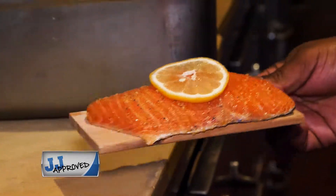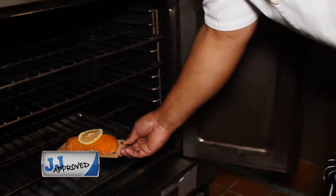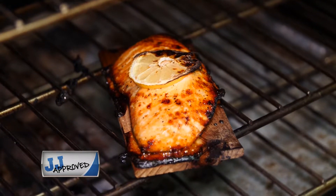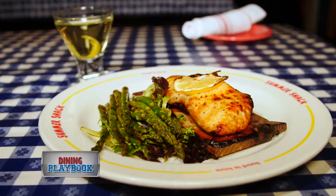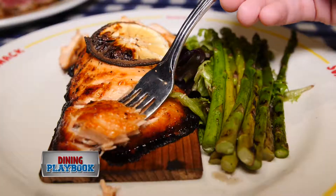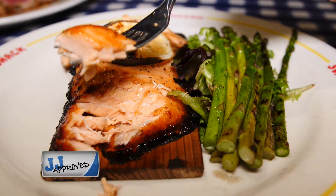One of my other favorite dishes on the menu is the plank salmon. We use a little bit of maple sugar, lemon, black pepper, and we cook over a seared plank. It's moist and it's smoky and very flavorful. Along with that, we use some grilled asparagus to add some crunchiness and just complete the dish.